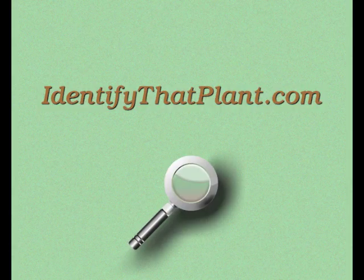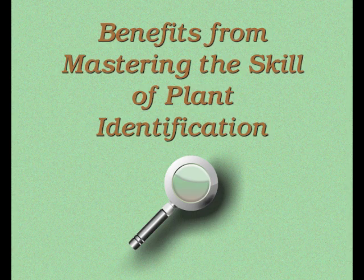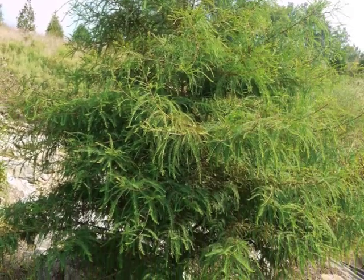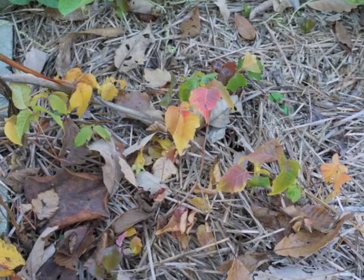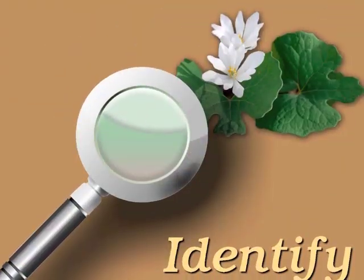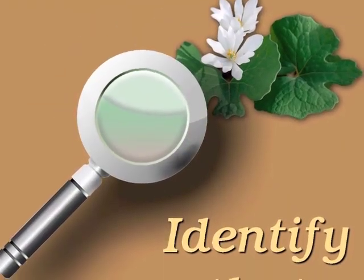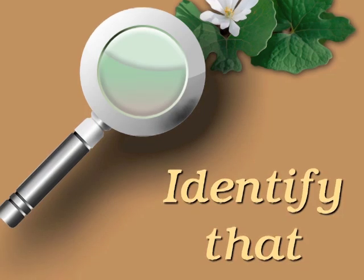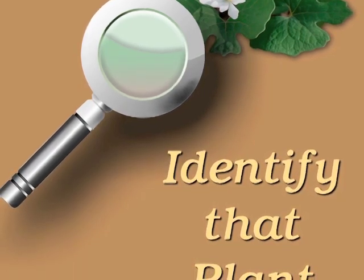What benefits do you anticipate? I invite you to share your thoughts at identifythatplant.com. Look for the blog entry titled Benefits from Mastering the Skills of Plant Identification. The next podcast will focus on hazardous plants in your area, getting to know them, and learning how to live safely with them. Visit identifythatplant.com for more plant identification resources and information about how you can confidently master these skills of correct plant identification.